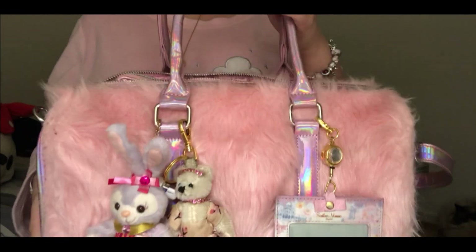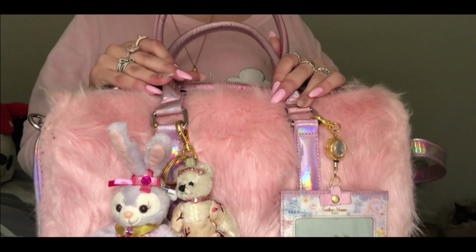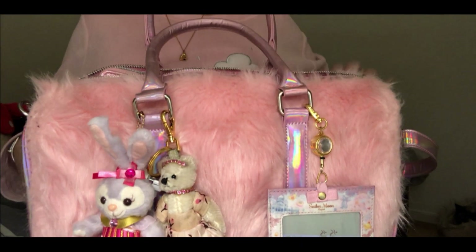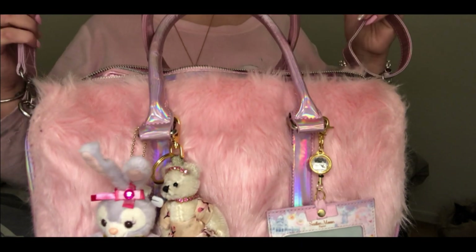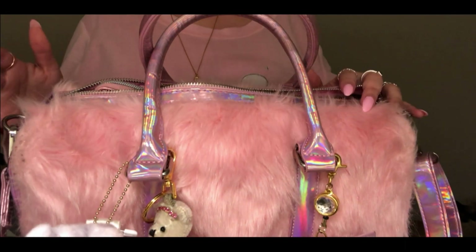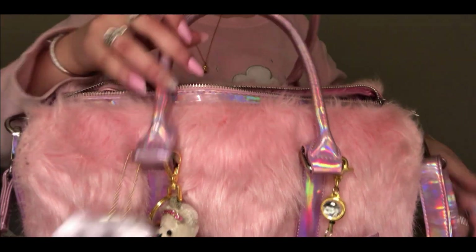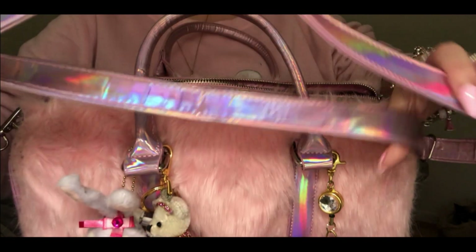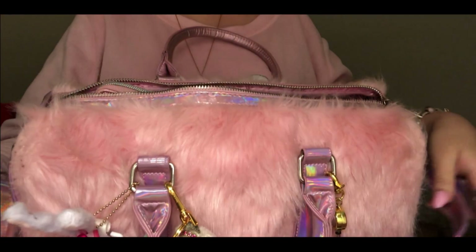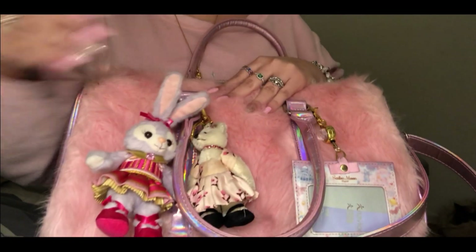First off, this bag is from Dollskill. I know a lot of YouTubers wore it or made a whole video, but I love this bag - I think it is so cute. The problem is it's too big and kind of heavy, because the bigger it is the more you want to put inside and it becomes hard to wear. It's holographic and pink, which I love, and it has a strap so you can wear it as a shoulder bag.